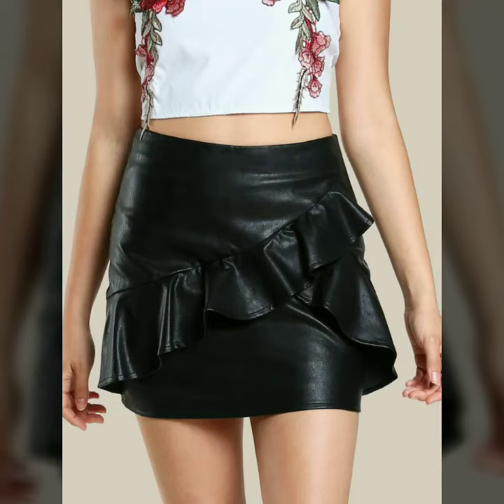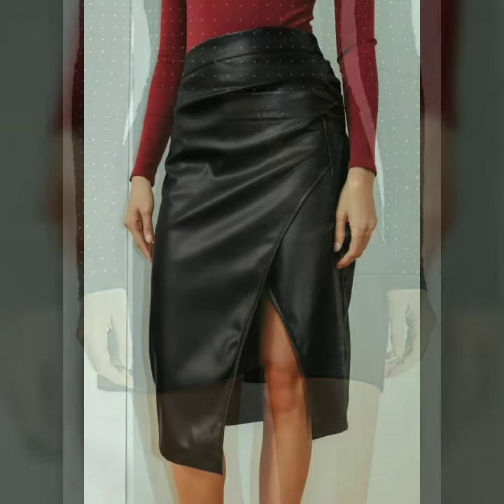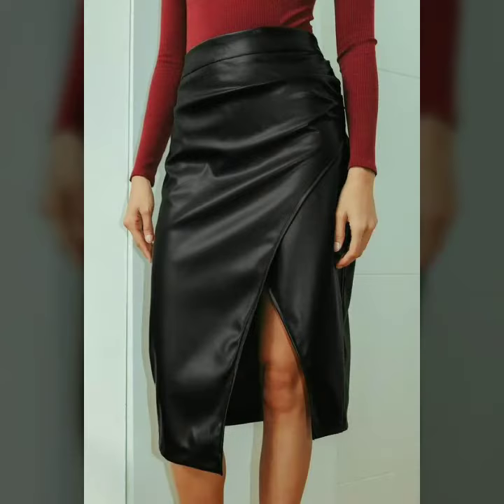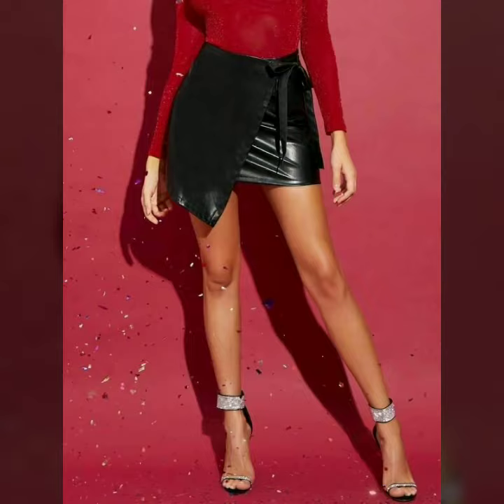Hello dear friends, how are you all? Welcome to my channel, I hope you are all fine and doing well. Today I'm going to share with you very stylish and latest designs of leather overlap skirts for women and girls. All these designs are very stylish and trendy — I must suggest you to watch this video till the end.